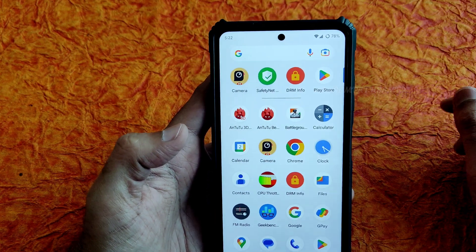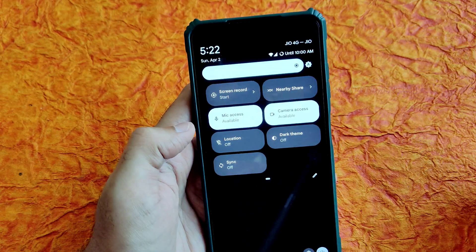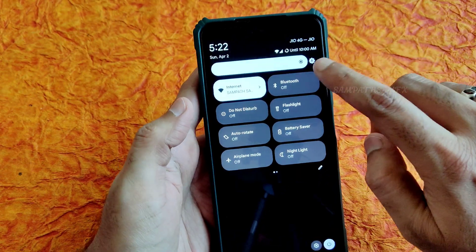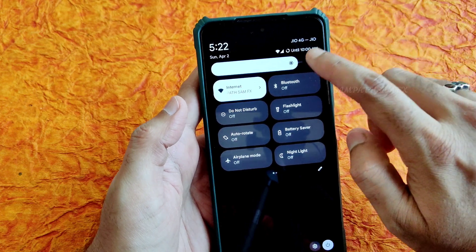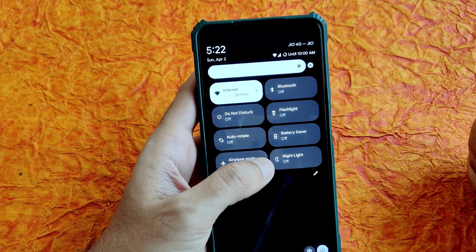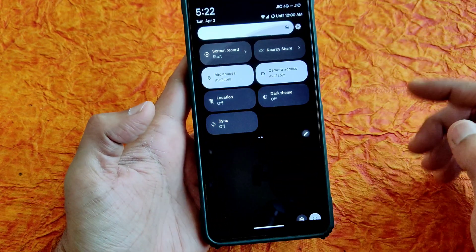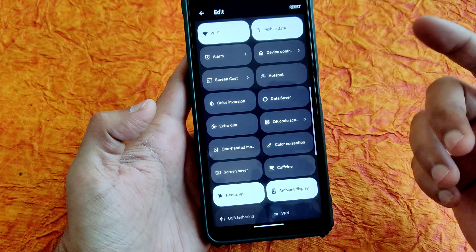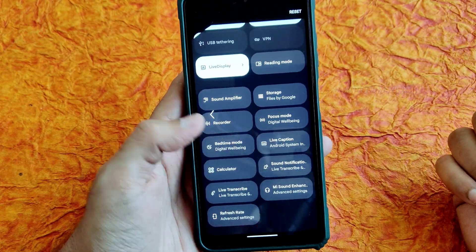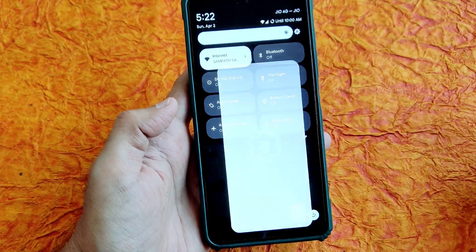The quick settings panel is smooth. They've added an automatic rotation toggle which was not present in previous versions — very important. You get sync options and can drag tiles to add custom ones. Moving to actual settings, nothing drastically new here, but battery usage is very very good — it's a well-balanced ROM.